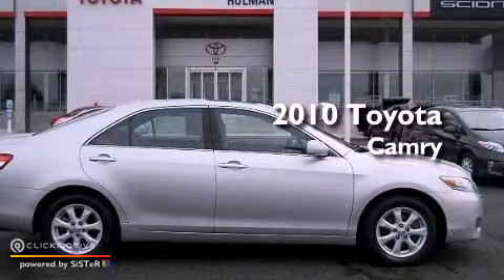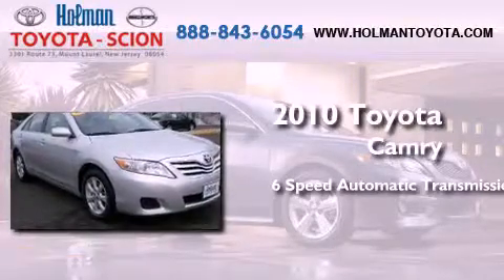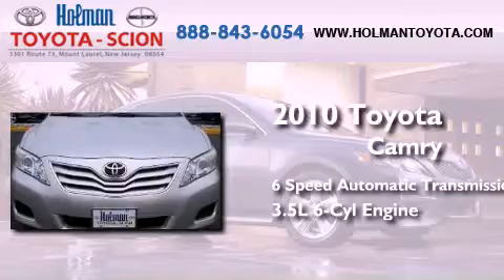This is a 2010 Toyota Camry. This four-door sedan has a six-speed automatic transmission and a 3.5 liter V6.